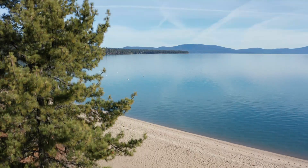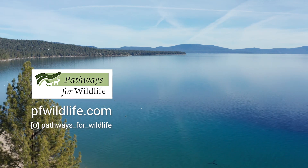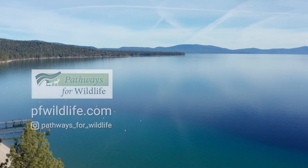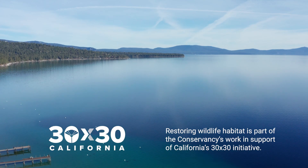You can help, too. If you observe roadkill at Tahoe or wildlife crossing roads, please report it to Pathways for Wildlife. This will help land managers work to connect pockets of habitat for wildlife.